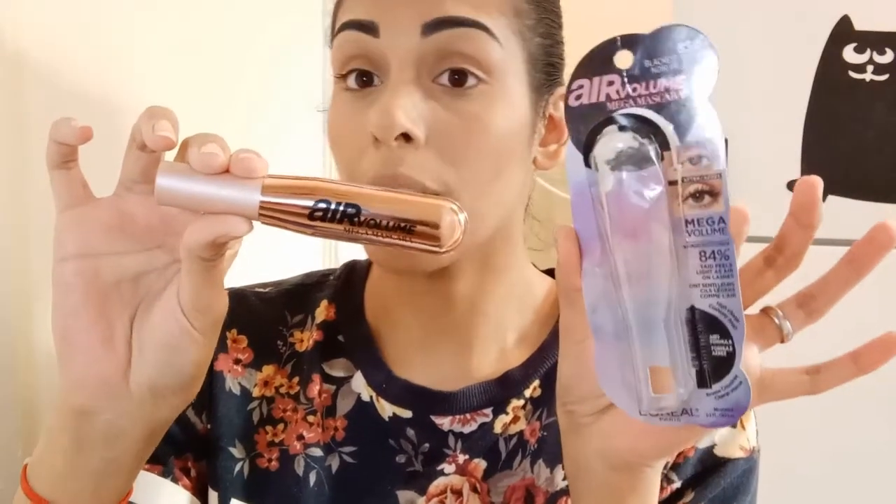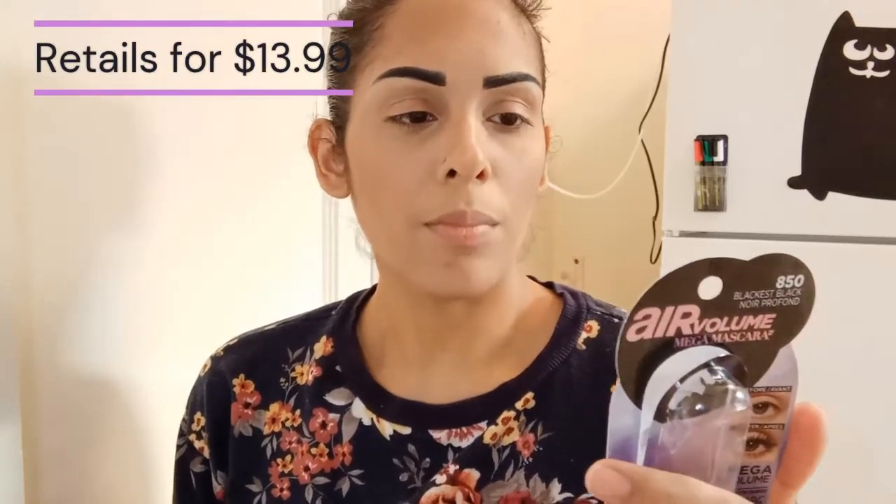It's in the shade Blackest Black, and I really can't wait to try this out — I'm super excited. I wanted to read the claims on the back of the packaging before we get started. It says: 'Air Volume Mega Mascara — ready to blow away the rose of volume. Mega volume lightweight mascara that wraps lashes in an intense black formula for a blown-out lash. Mega volume that's light as air. An airy formula puffs up your lashes to mega volume. Cushiony brush to catch and load every lash, and up to 24-hour volume intense black lashes that last all day.'